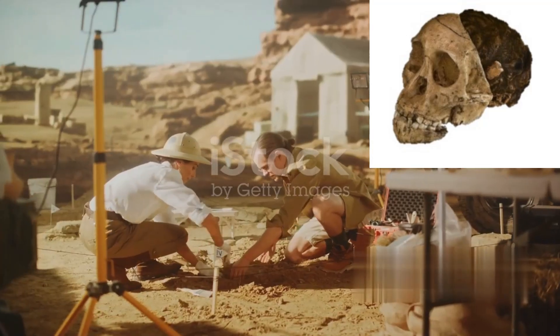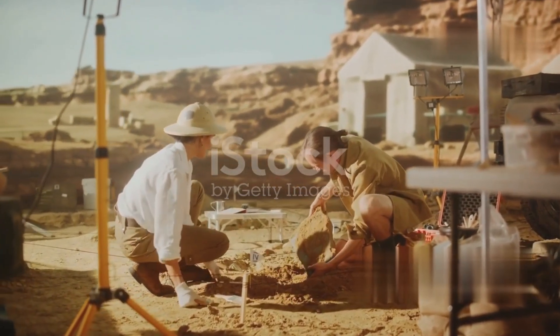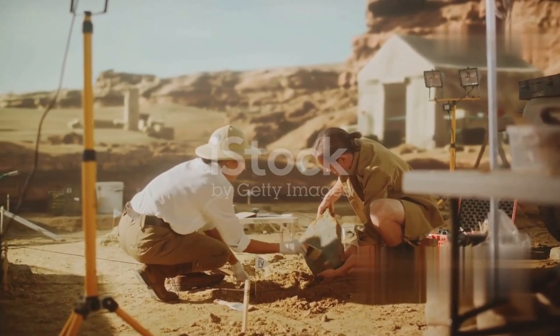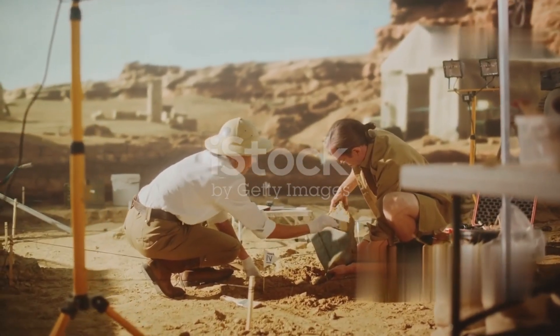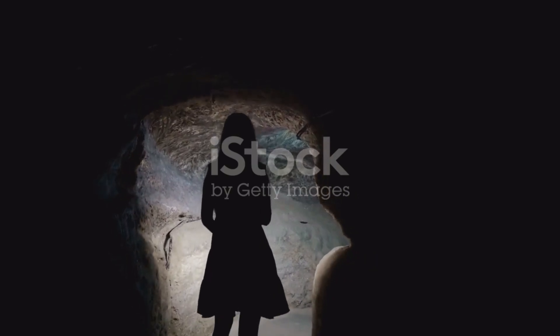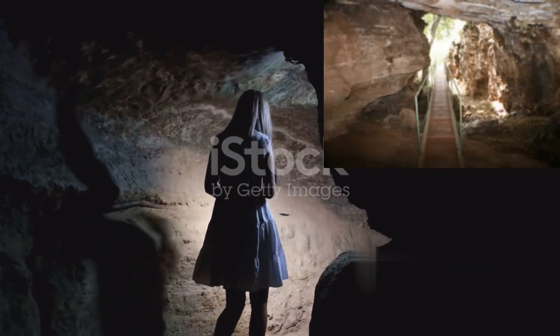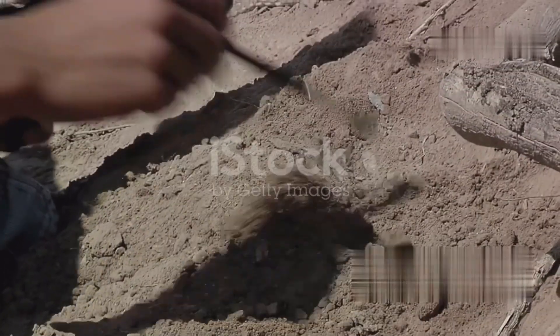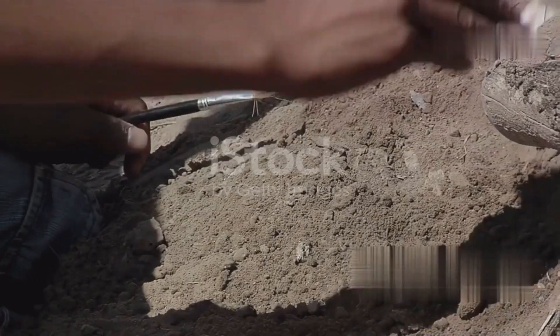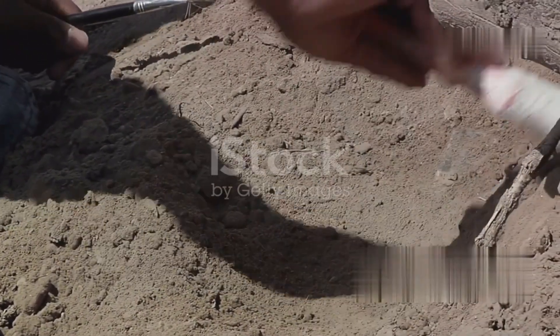In 1993, a more systematic and thorough excavation was initiated by Lee Berger and the Paleoanthropology Research Unit of the University of the Witwatersrand. This phase aimed to clarify the geology and geomorphology of the site and to determine the chronological interrelationships of the in-situ deposits. The excavation methods employed were similar to those used by C.K. Brain at Swartkrans, involving detailed mapping, grid-based excavation, and systematic cataloguing of fossils.